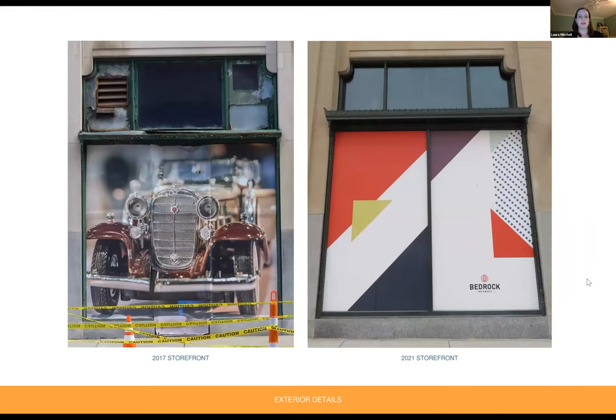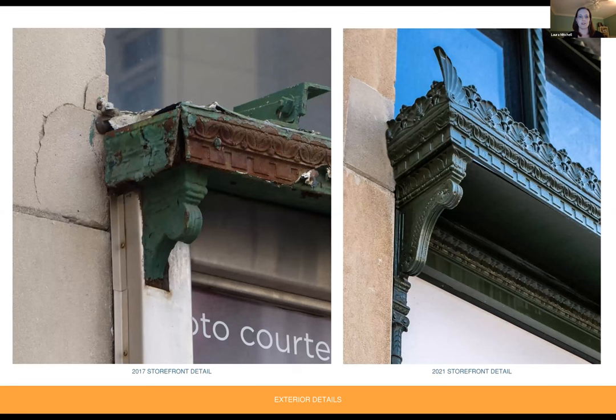Looking at two of the storefront bays, 2017 on the left and 2021 on the right. The storefronts had been heavily modified over time, and the original cast iron framing was heavily damaged in a lot of places, missing altogether in some. We salvaged what we could of the remaining cast iron framing and then used it to create molds for areas that were missing or damaged beyond repair. The new and old framing was melded together to create a seamless rehabilitated storefront frame. The crown molding at the top had been completely missing and was recreated based on historic drawings.